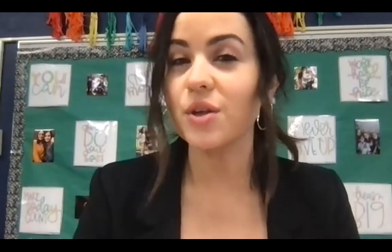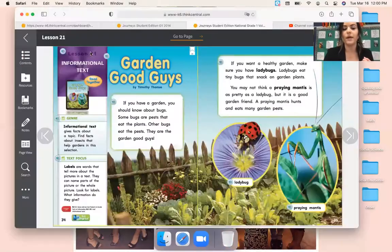Hi, first grade. We are back for another ELA video. In this video, we are going to read the story 'The Garden Good Guys,' which is located in your Journeys Book 5. And then I'm going to explain to you your assignments for today. So make sure you have Journeys Book 5 out in front of you, and right now we are going to flip open to pages 34 and 35.